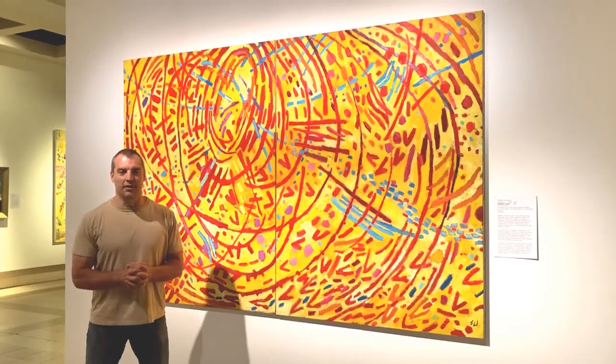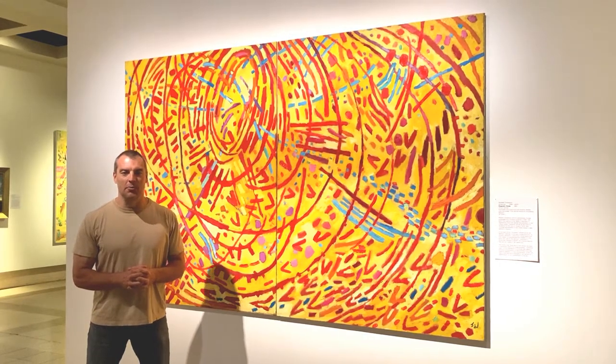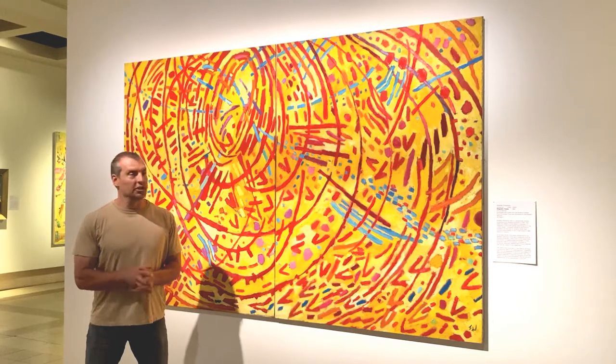Welcome to Sea Great Arts on YouTube. My name is Chad Stott and I'm coming to you from the Cummer Museum of Art and Gardens in Jacksonville, Florida, my hometown art museum.